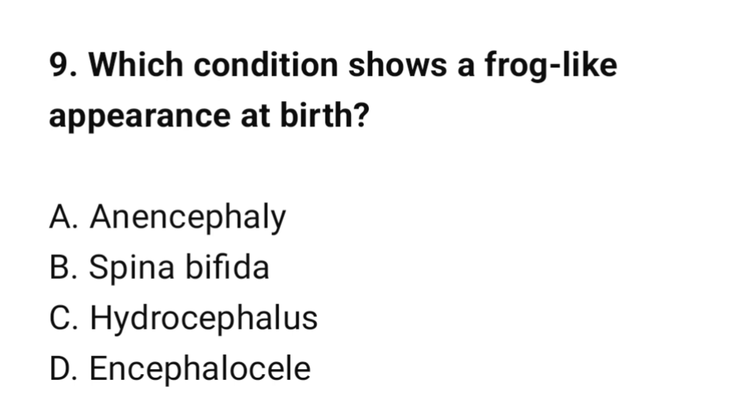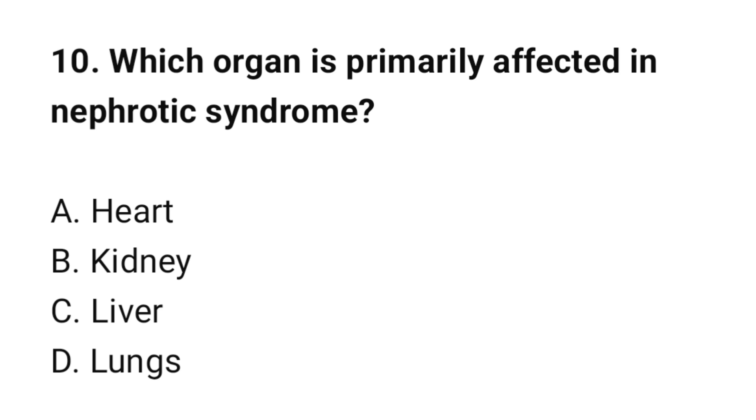Question number 9: Which condition shows a frog-like appearance at birth? The correct option is A: Anencephaly. Question number 10: Which organ is primarily affected in nephrotic syndrome? The correct option is B: Kidney.